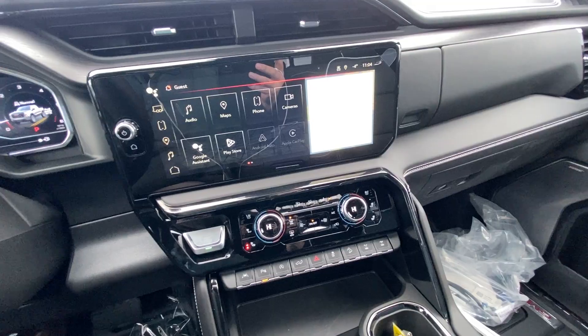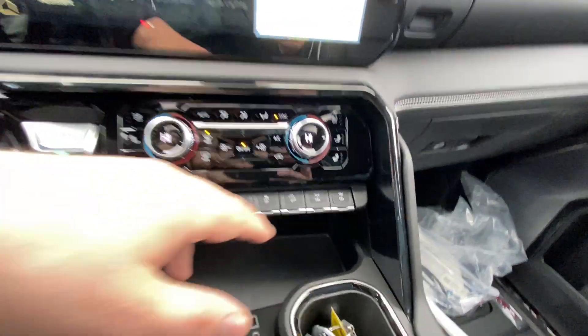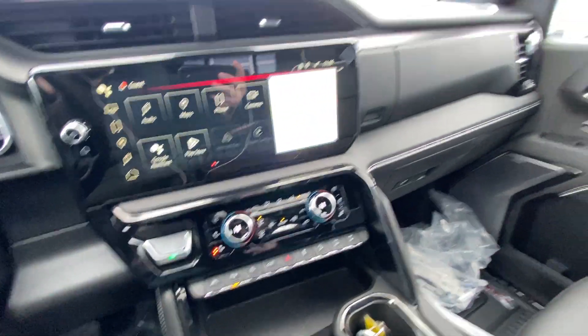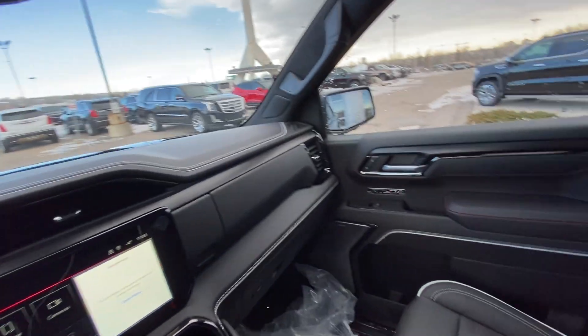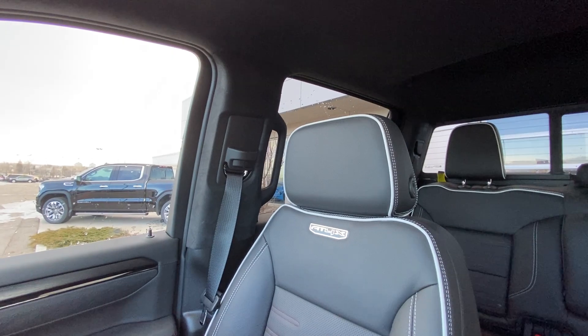We have dual zone climate control with heated and ventilated seating. You have your automatic shifter and integrated trailer braking. The AT4X comes with electronic locking differentials front and rear, and an all black interior with Bose audio and leather heated ventilated AT4X seating up front.